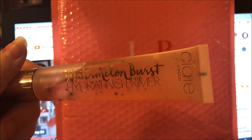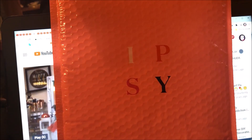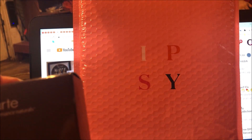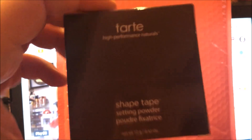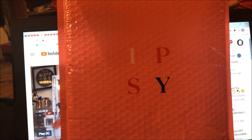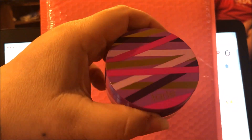The next thing I got is the Tarte High Performance Natural Shape Tape Setting Powder. I love the Shape Tape concealer, it's my favorite, and I also like the Shape Tape foundation. Here's the powder — such pretty packaging, so excited for that as well.